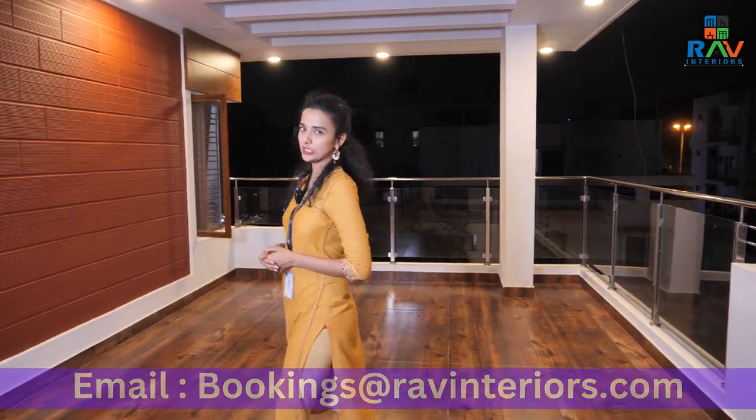So, this is it for today's home tour video. If you want your house to be designed in a unique way, do contact REV — our complete details have been given in the description box below. This is Saudamini signing off. We will see you in the next home tour video.